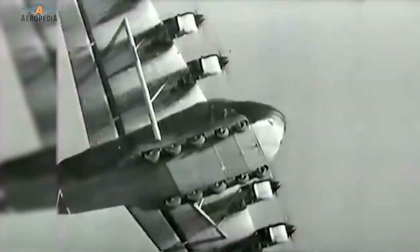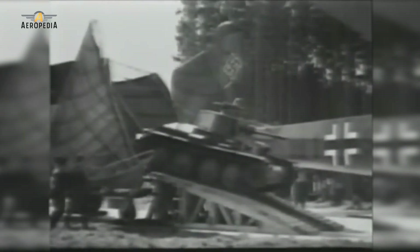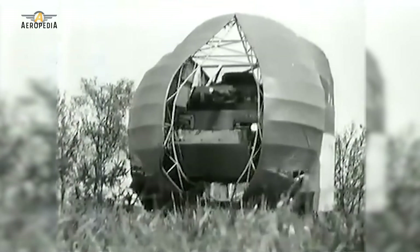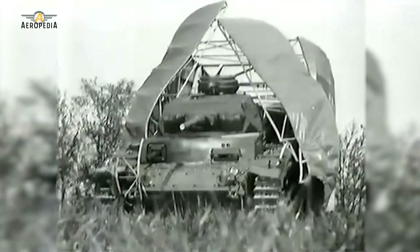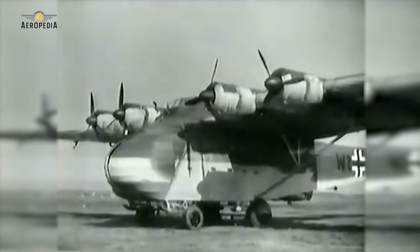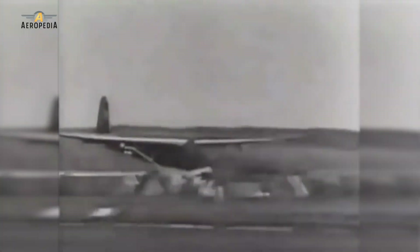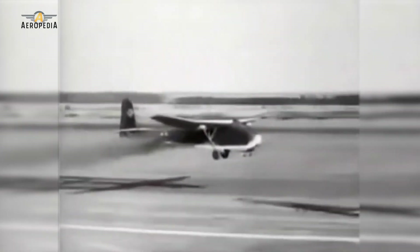The airplanes, nicknamed Gigant or Giant in German, were enormous transport planes — the Messerschmitt 321 as a glider and the 323 based on the previous one but powered with six engines. They were intended to carry troops in possible invasions of England or the Soviet Union. Today we are going to look at these curious aircraft in a new video from the Aeropedia of Mundo de Aviación.